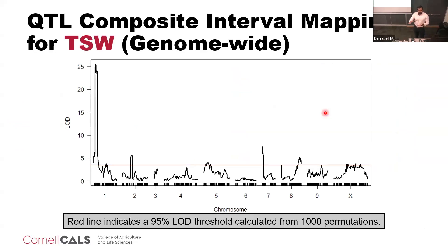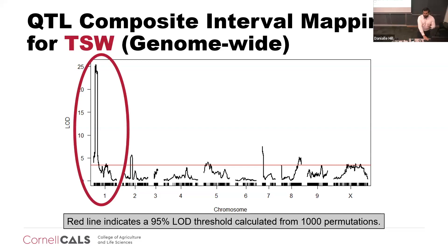Doing a composite interval mapping, we observed a large peak in chromosome one, as well as smaller peaks along the genome. There are a few ways to analyze this data. One of them is to analyze both families together, which is what you see here. But as I mentioned, hemp is highly heterozygous, so some alleles could be segregating in one population but not the other. Another way is to investigate each family separately, which is what I decided to do for this large peak in chromosome one.